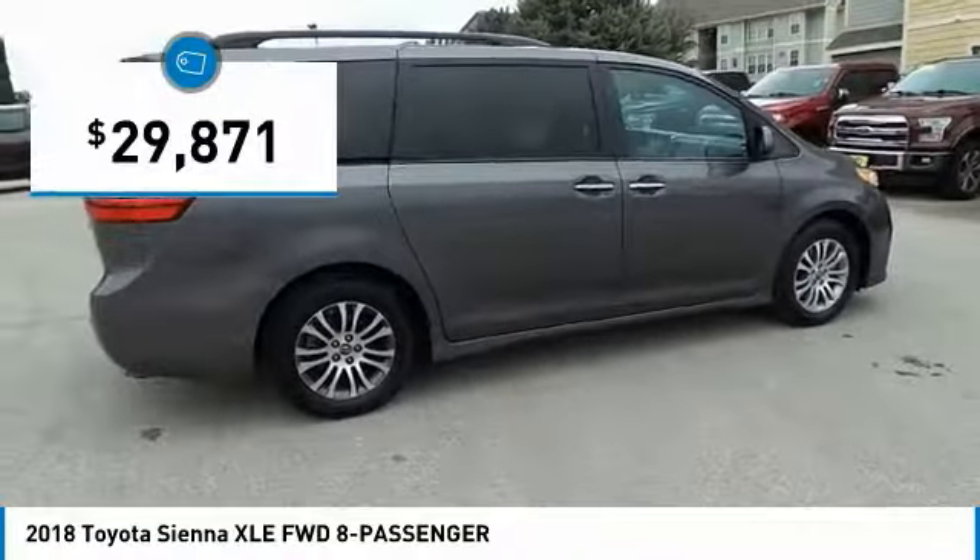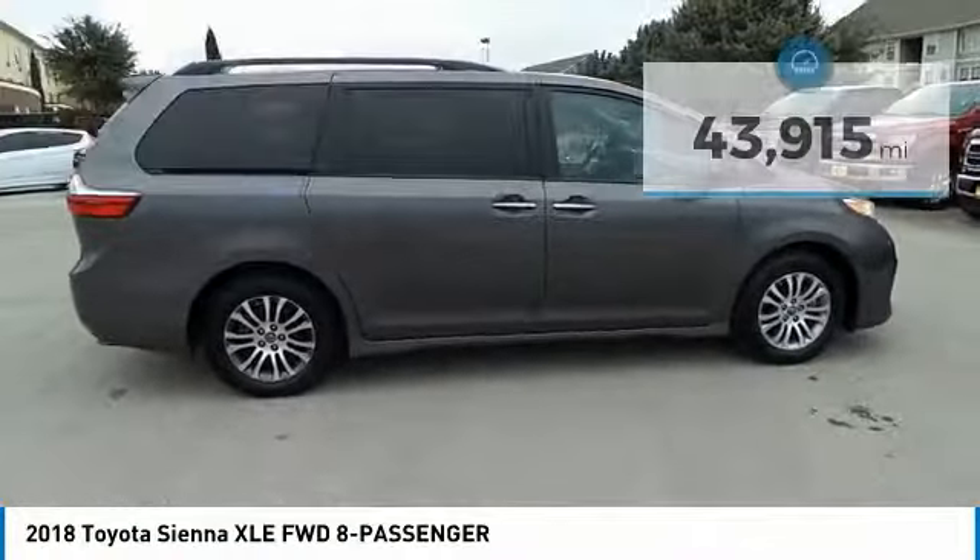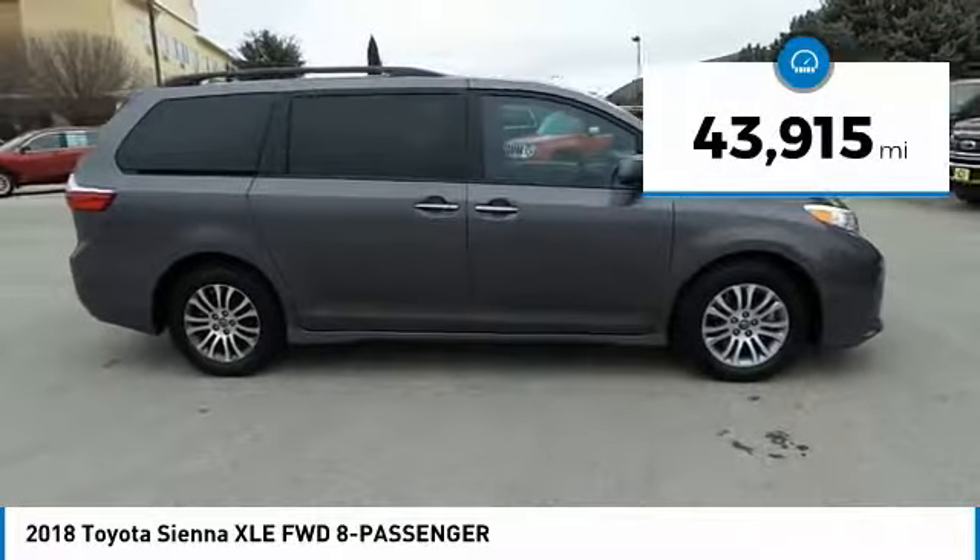And is priced below $30,000. This vehicle has less than 45,000 miles.